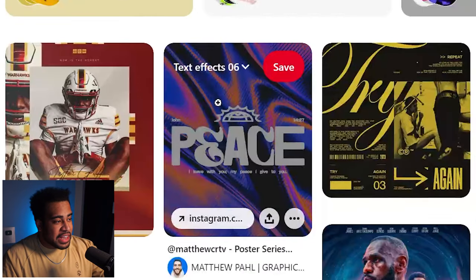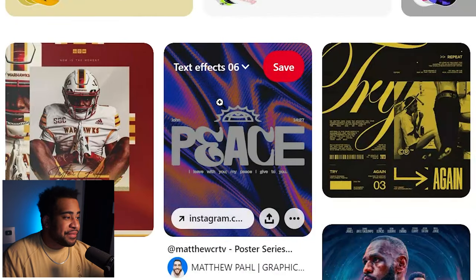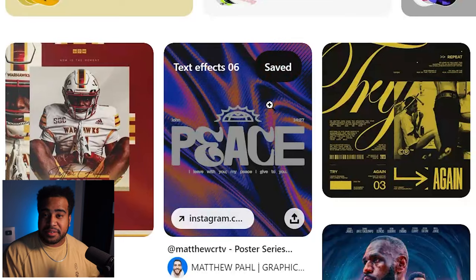When you actually do that, on your homepage if you hover over things — for instance this one right here, it says 'text effects six' — this is my sixth week of looking at text effects. And what Pinterest said to me was: you might like this on your board. If you do like it, you just press save. You're done.